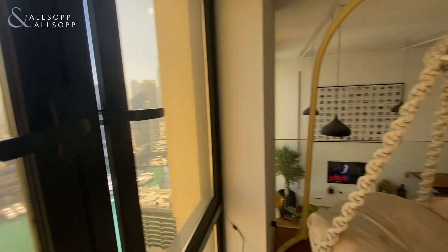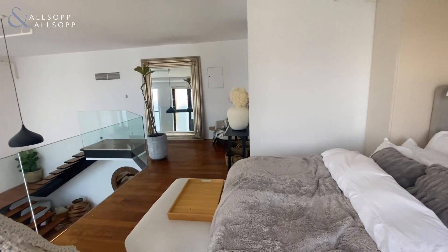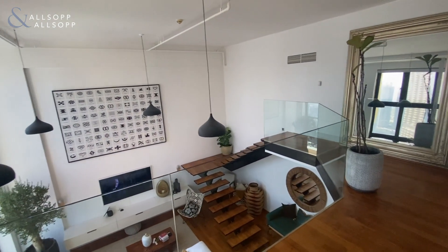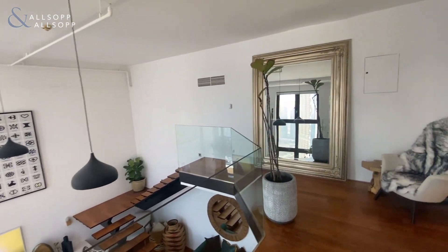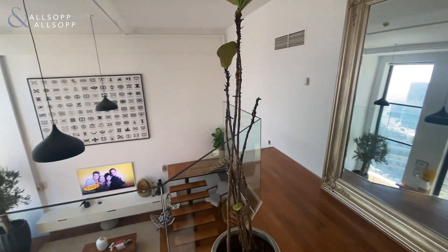The apartment does come fully furnished with everything that you see here. If you've got any questions or you'd like to book a viewing, just call myself, Harry, on plus 971-58-544-6177. You can call or WhatsApp. Thank you.